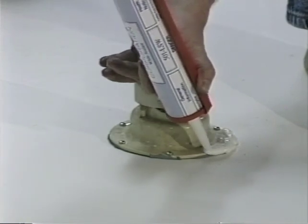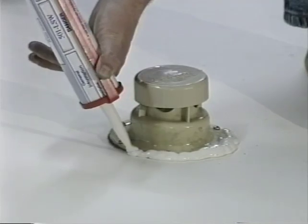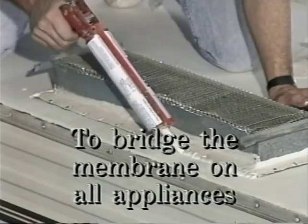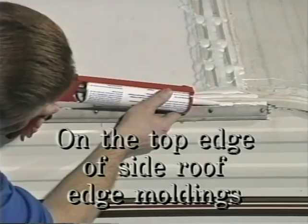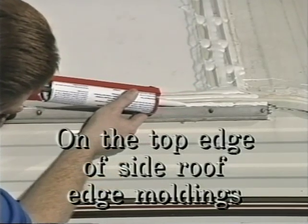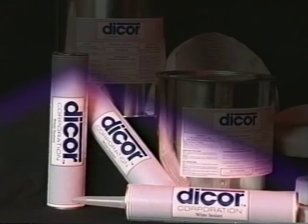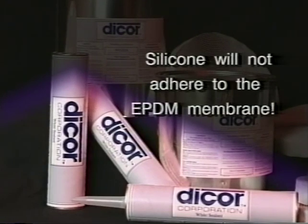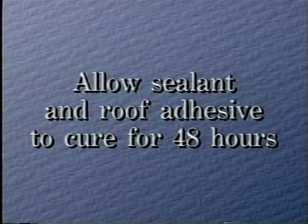All that remains is to apply the lap sealant. The sealant should be applied in a one-quarter to three-eighths inch bead and should be used to bridge the membrane on all appliances, on both ends of the front and rear termination moldings, on the top edge of side roof edge moldings, and on all screw heads located on the roof. Be sure to use only the sealant included in the roof kit in all these areas. Do not make the mistake of using a silicone product — silicone will not adhere to the EPDM membrane.